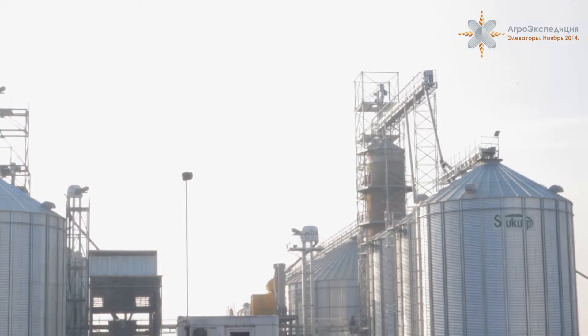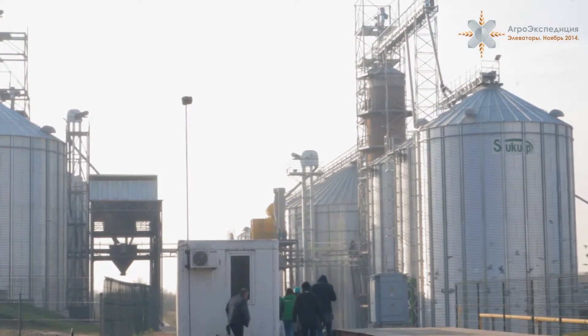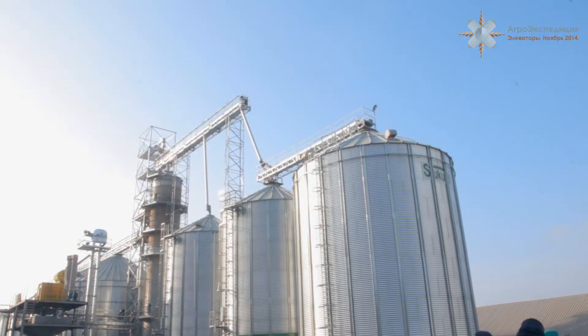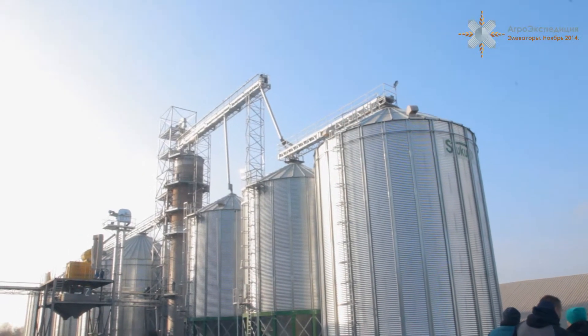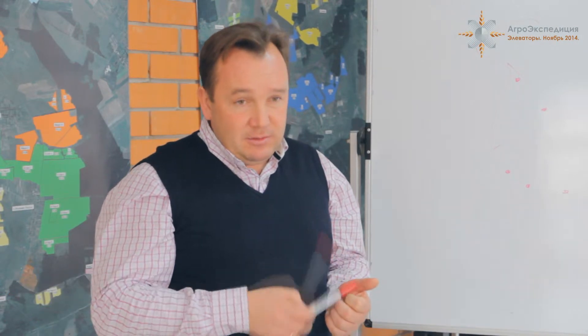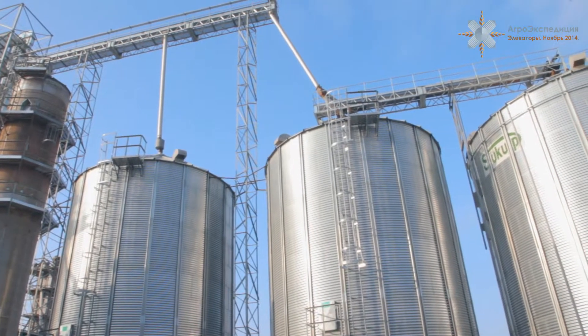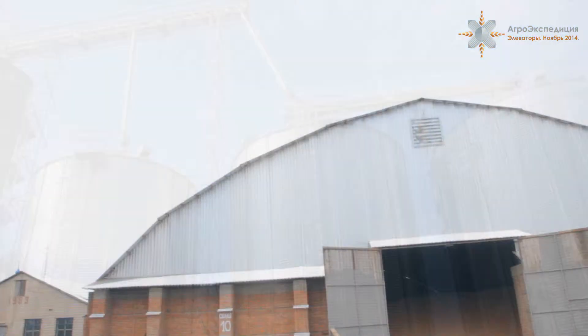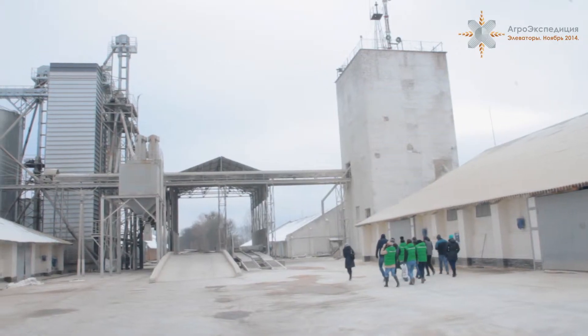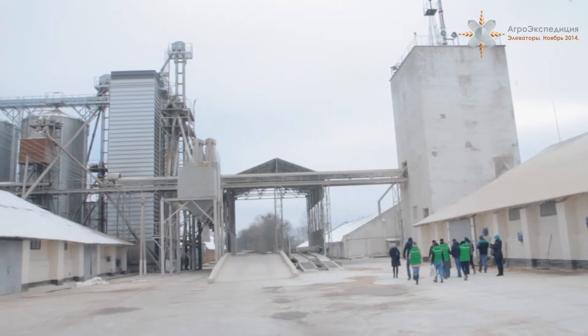Активно достраивается современное зернохранилище компании «Волынь Зернопродукт» в селе Звенячи. Руководители запланировали следующий этап модернизации по окончании активного сезона приёмки зерна, а строительство ведут собственными силами. Мы считаем, что на элеваторе должно быть два типа сушилок: американская башенная и хорошая шахтная европейская. Элеватор той же компании в селе Дерна, хоть и основывается на напольных складах, по перевалке зерновых может дать фору любому современному элеватору.